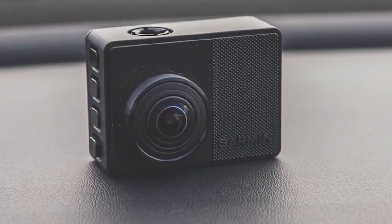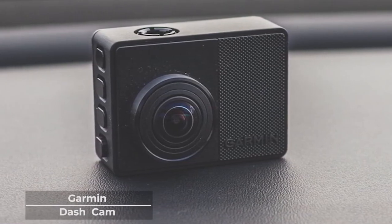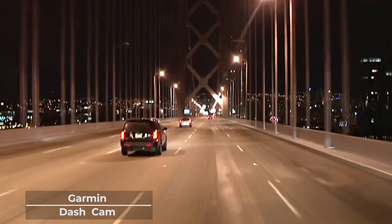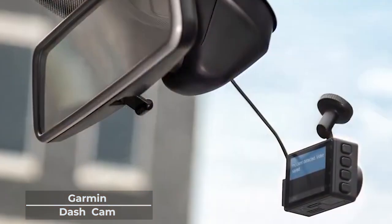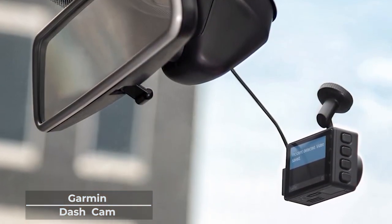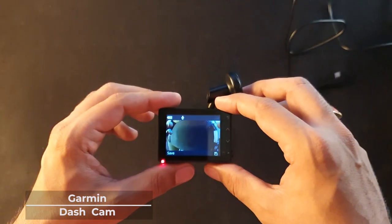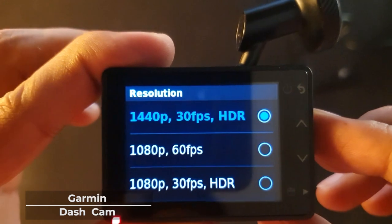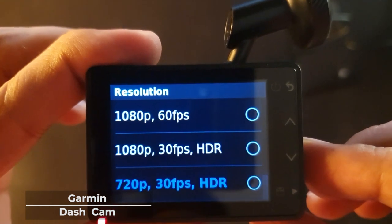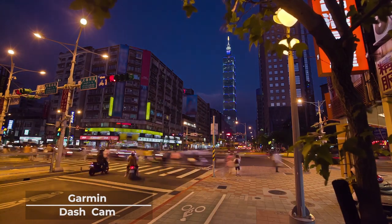The Garmin Dashcam 67W has you covered in terms of clarity, reliability, and awareness. This pocket-sized dashcam runs at less than 6 centimeters wide and 4 centimeters in length, weighing 57 grams with a 2-inch display size. In terms of video specs and quality, the Garmin Dashcam 67W features an extra-wide 180-degree field of view in an amazing 1440p quality, making sure all your footage is as clear as day. You can also play back footage right on your device.